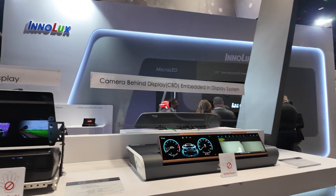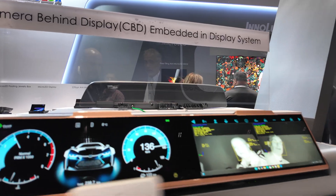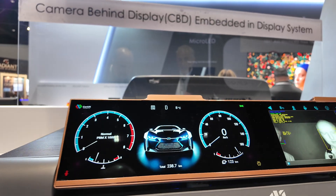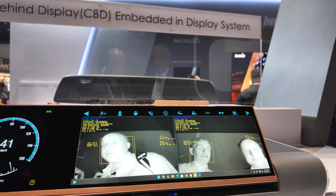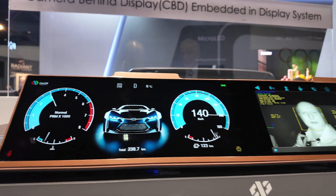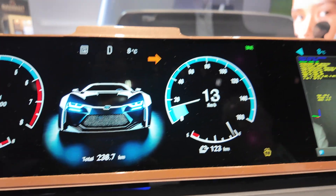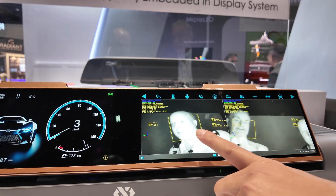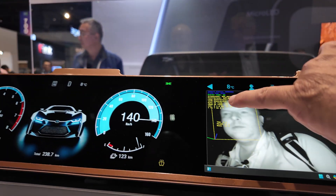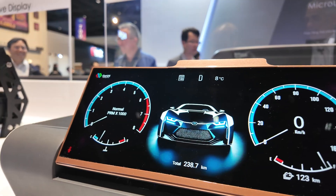Next, we have something very important nowadays — it checks whether the driver has been distracted. Each OEM needs to have this in their car. If you fall asleep, the camera — which is hidden in the active area — recognizes your face and from the coordinates it can check whether your eyes are open or closed.